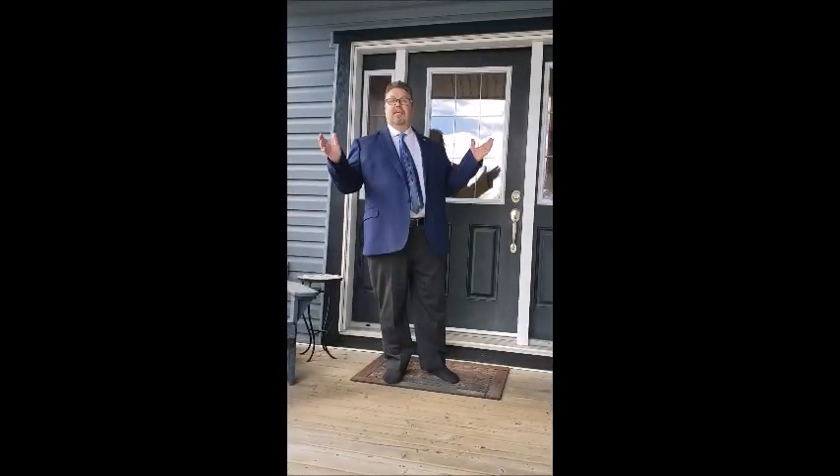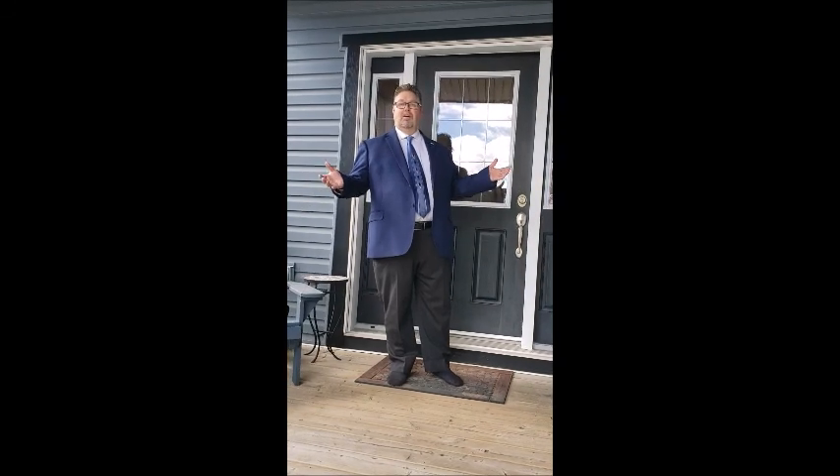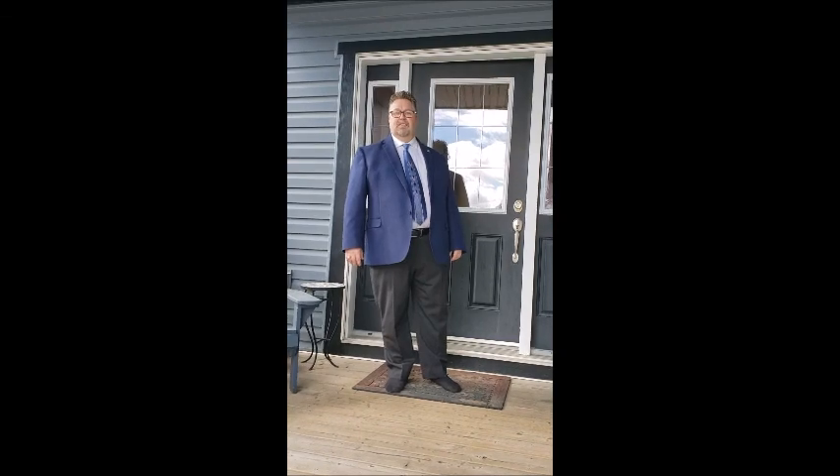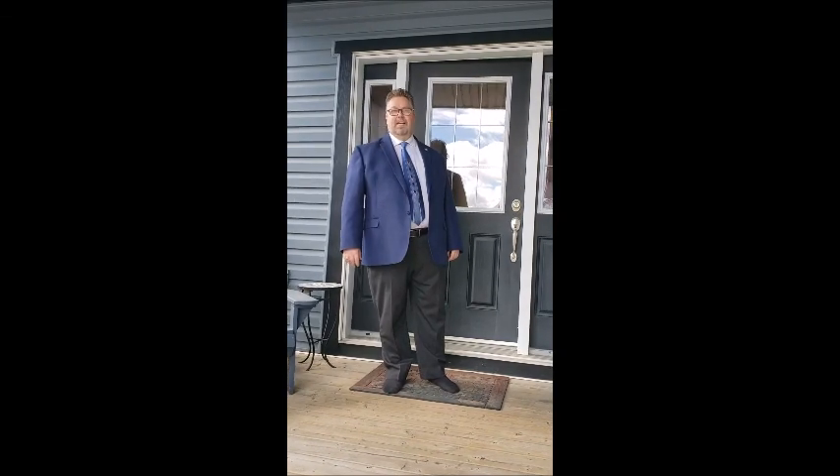So if you'd like to get a private viewing on this property, give me a call. Kevin Neifer, 403-968-1496, CIR Realty. Have a great day. Stay safe.